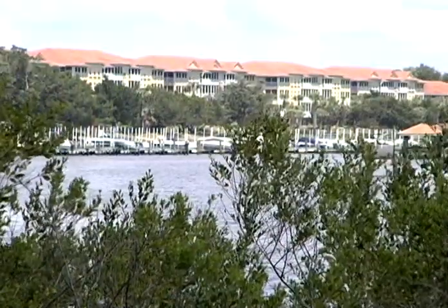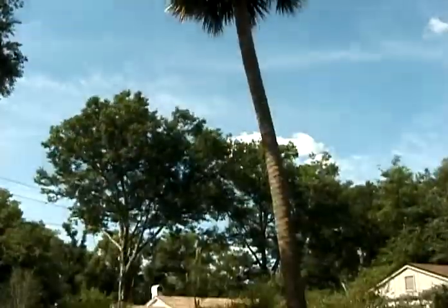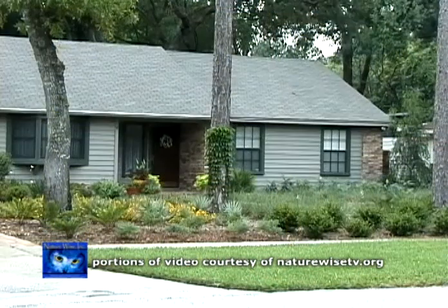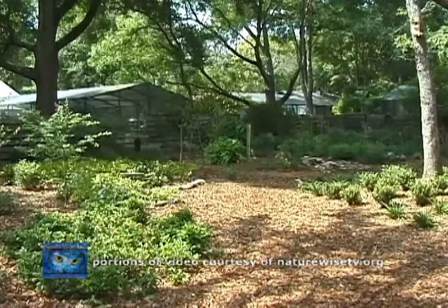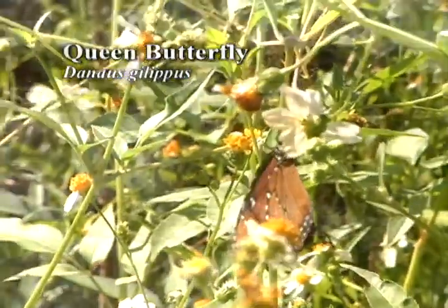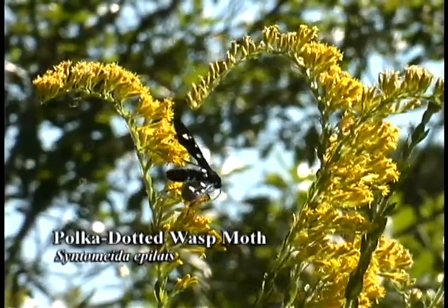With Florida's tremendous growth and development replacing our natural lands, it's important to use native trees, plants, and wildflowers in our landscapes instead of exotic species. Not only will you be preserving Florida's natural heritage, you'll help conserve water and replace habitat that supports Florida's unique insects and animals.